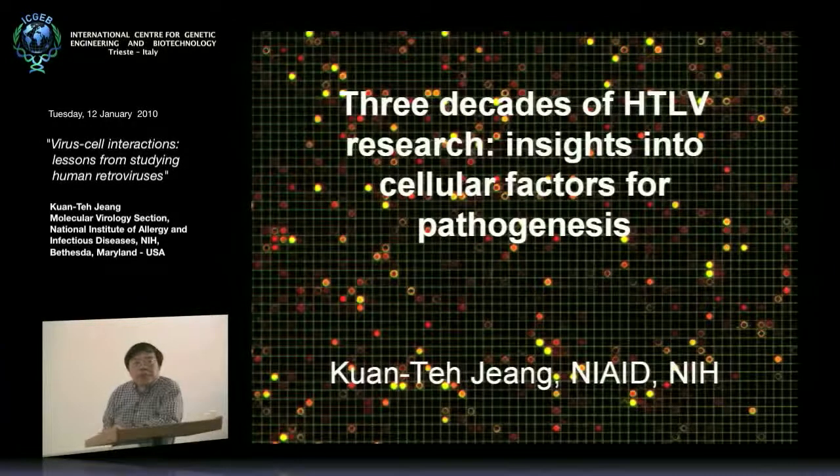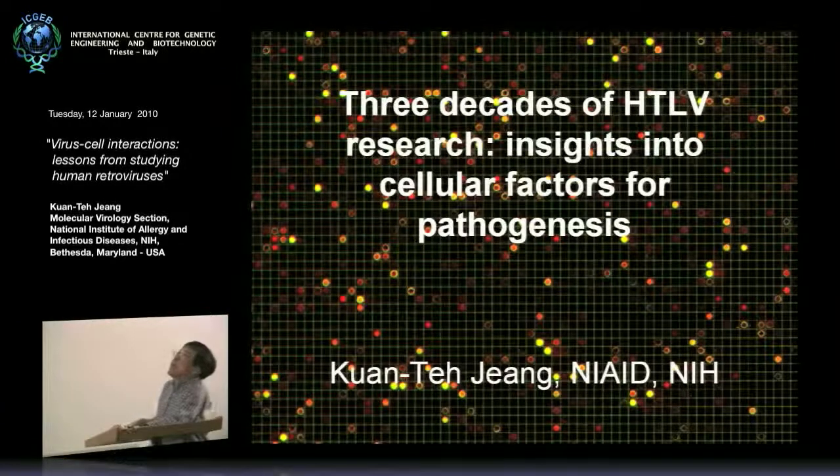Part of the reason I want to talk about HTLV-1 is because in 2010, it's really a landmark year — it marks exactly the 30th anniversary of the discovery of HTLV-1 by Bob Gallo, so exactly 30 years ago. And in that period of time, we have participated perhaps 24 years or so in terms of our contributions to HTLV-1 research.